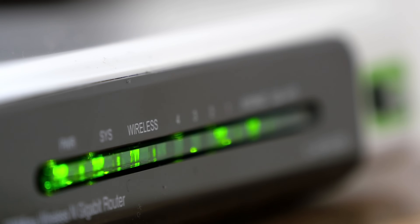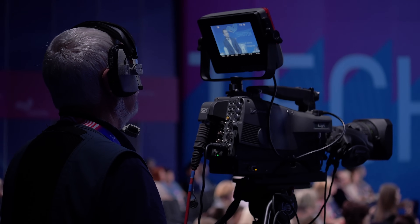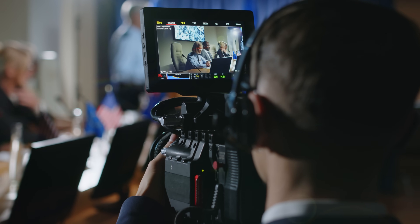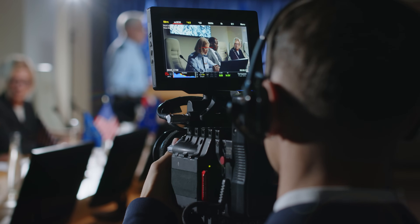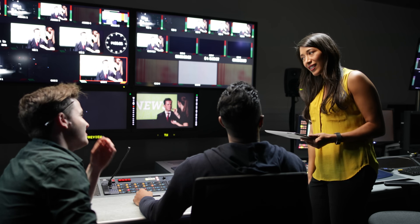Sure enough, halfway through the event, the Wi-Fi in the building suddenly dropped out — maybe too many people jumped on, or maybe the network had a hiccup. It went down. If we hadn't planned ahead, our stream would have gone down right then and there, and everyone watching would have been left hanging. But the backup kicked in immediately. The pop-up Wi-Fi box seamlessly took over the stream using its bonded cellular connections. The viewers didn't see a spinning buffer wheel or an error message — the broadcast just kept right on going. Afterwards, the client was amazed that we never lost the feed. That's the power of having a solid backup internet solution — it literally saved the stream.